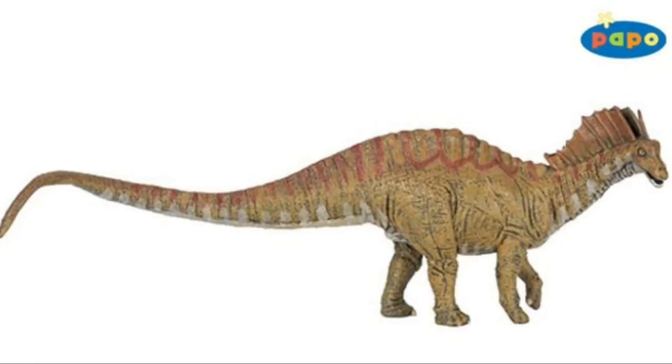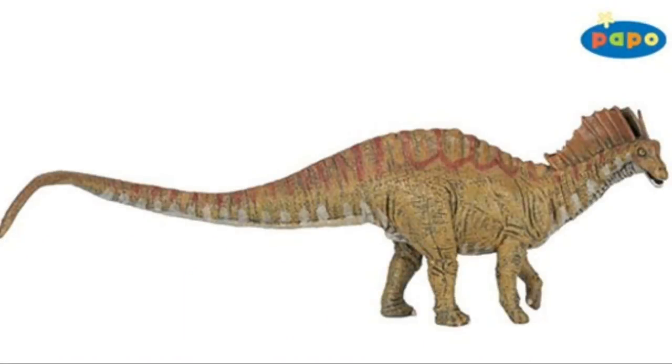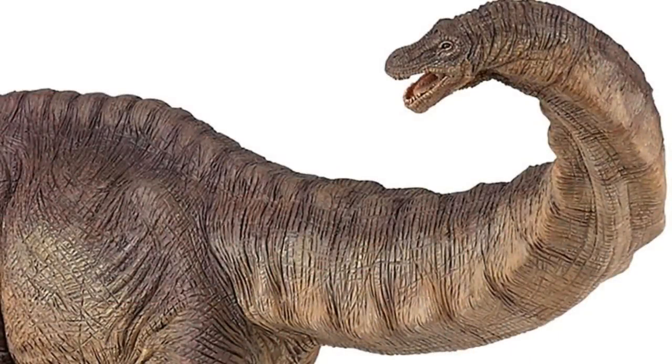Lastly, there's the 2018 Papo Amargosaurus. I don't know how early this prototype is or whether this paint job is final, but I think it leaves a lot to be desired from this image. There have certainly been some nicer Amargosauruses made by other dinosaur lines, and I think this could be a really nice sauropod figure if they got it right. It feels a bit like a Schleich or Safari Limited figure — and that's not to say those are lower quality, just different in style — but this doesn't feel like Papo's style in terms of the level of detail.